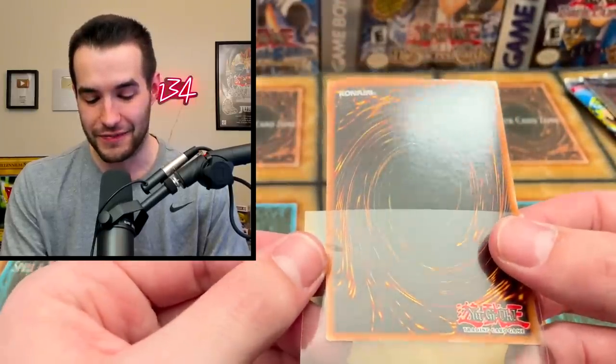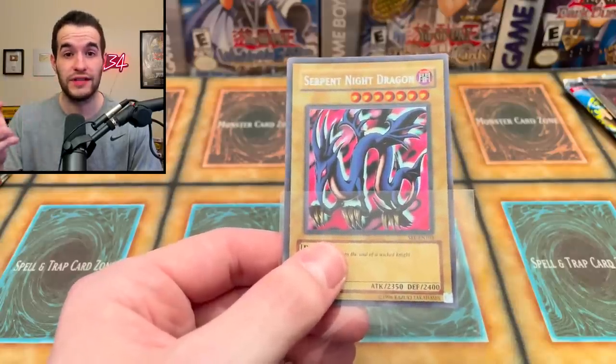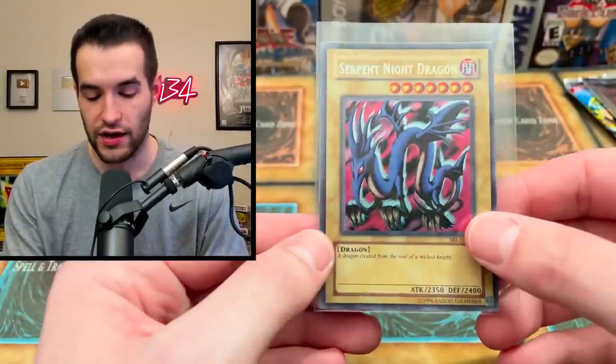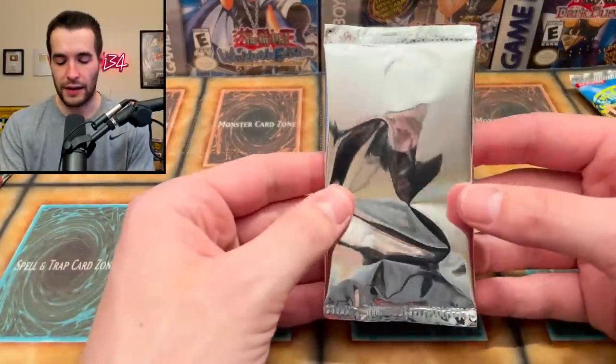Serpent Knight Dragon EN - that is insane! What a great pull. I'm wondering if you can get Blue-Eyes EN as well - I think you can get EN versions of both secret rares. Since I pulled Gate Guardian before, I guess you can get either secret rare out of the EN packs. That's pretty cool and pretty sick!